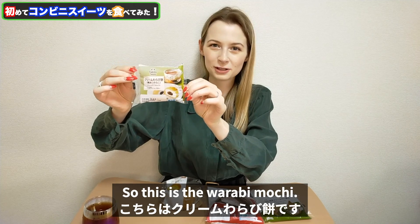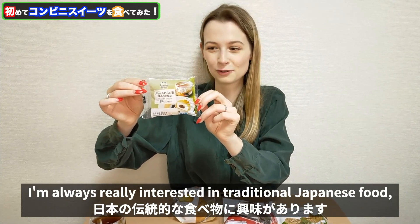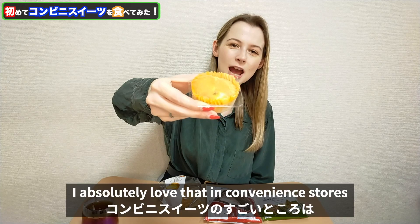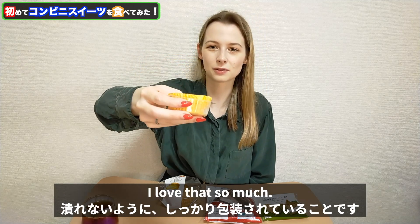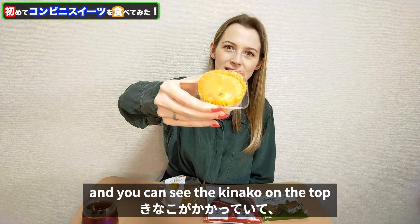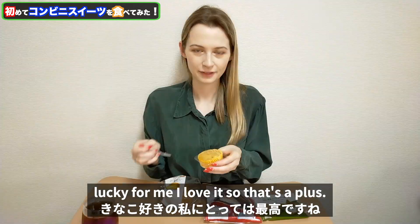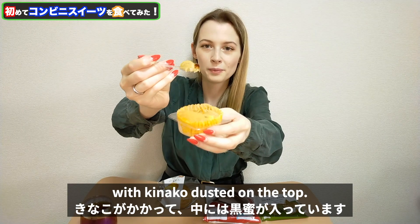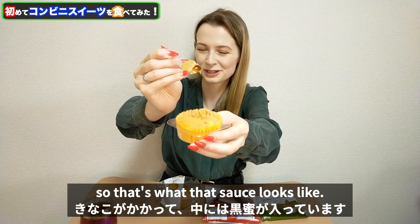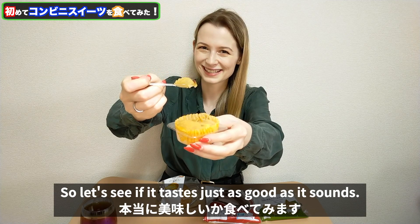So this is the warabi mochi — this is one of the ones I'm most excited for. I'm always really interested in traditional Japanese food. I absolutely love that in convenience stores they package things that can easily be squashed into this plastic container to prevent that from happening. Here is the warabi mochi and you can see the kinako on the top — the kinako smell is really strong as well. Lucky for me I love it, so that's a plus. There is brown sugar in the center and also some whipped cream. This sounds incredible, so let's see if it tastes just as good as it sounds.